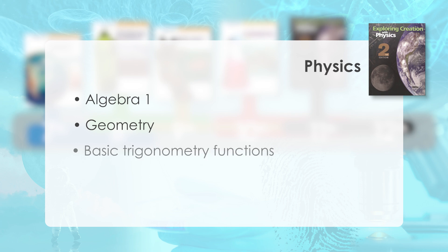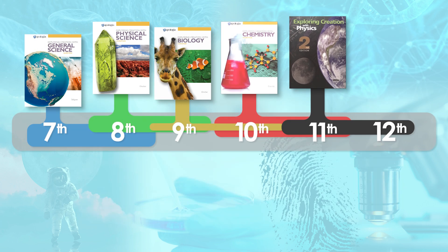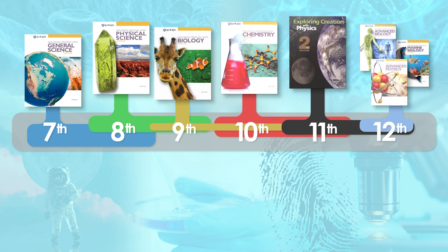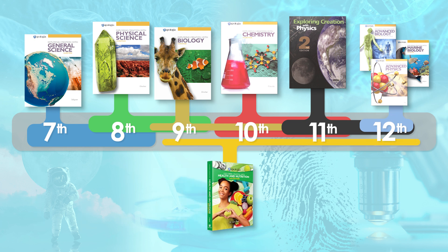Physics requires a foundational understanding of Algebra I, geometry, and basic trigonometry functions. With the goal of preparing students for college-level sciences, numerous options are available for grades 11 and 12. If your student is considering pursuing a science-related degree, you may consider one of the advanced courses or marine biology. If not, electives are available, including a health and nutrition course, which provides options to meet your student's post-high school needs.